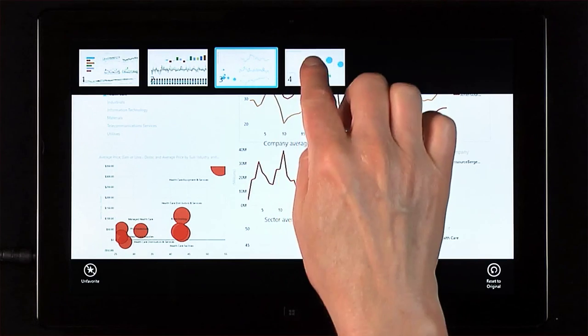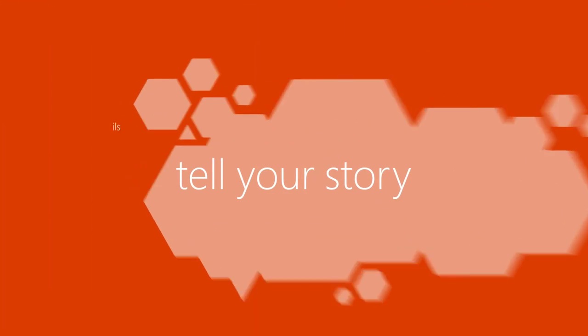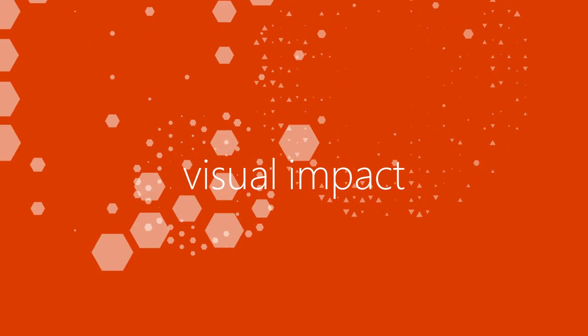With Power BI on multiple platforms, you can tell your story with the details you need and the visual impact that your data deserve.